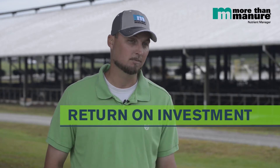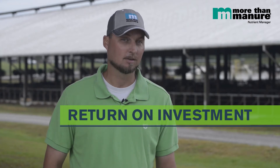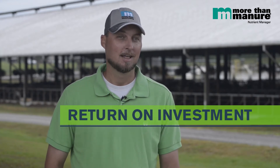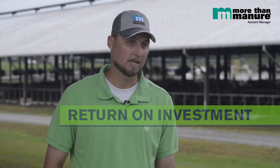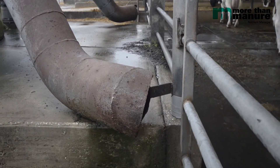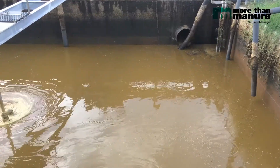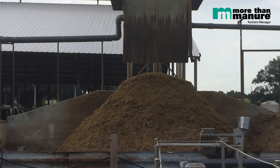The more feed we have available for our cows, the less corn I have to buy from a commercial feedlot. Cows live in the barns and we flush the barns with recycled water. It goes into a small lagoon, and we separate the solids out of the wastewater.